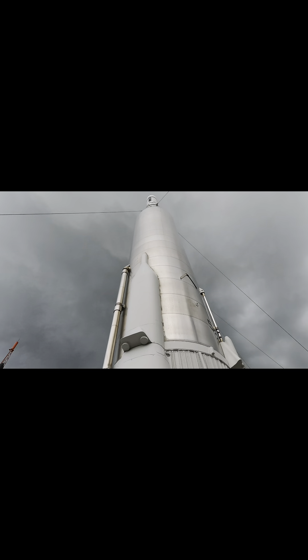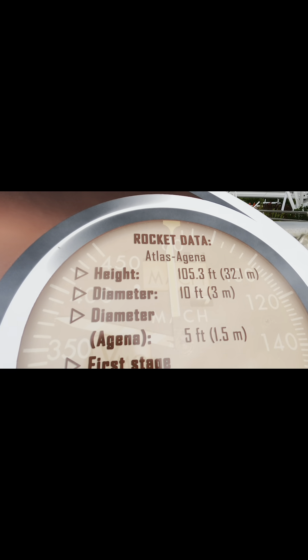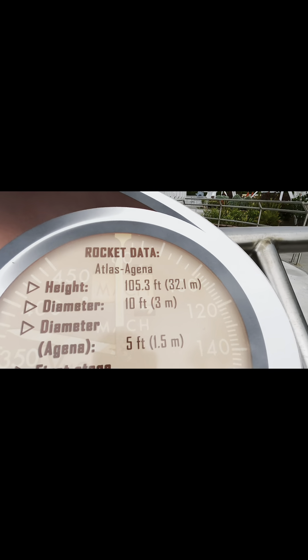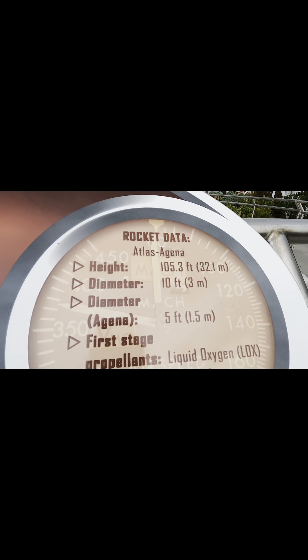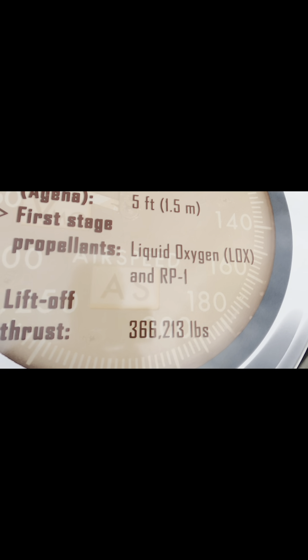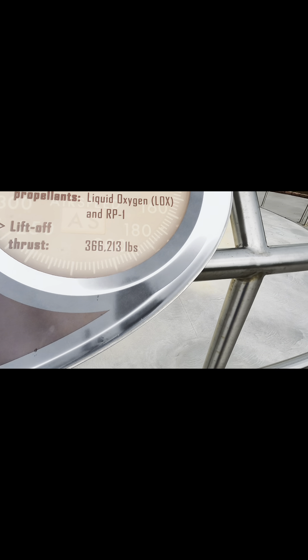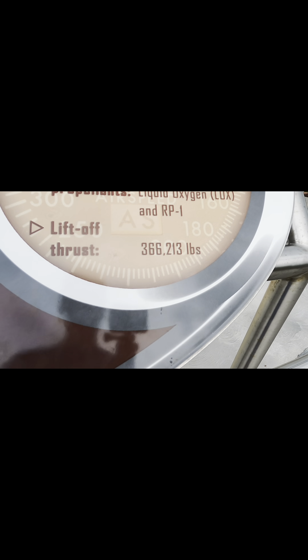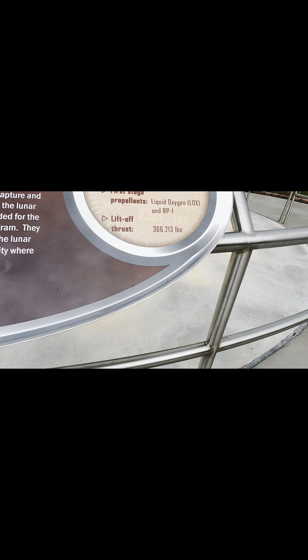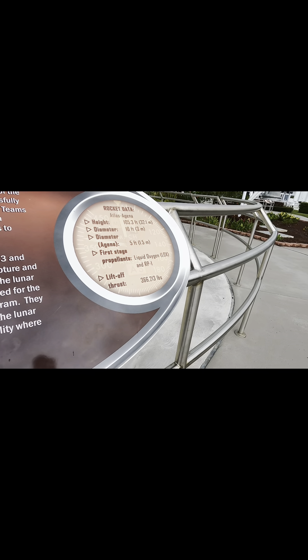Let's get back to this rocket. As you guys can see, it's all the way up there. This one is called the Atlas Agena. The height is 105.3 feet, diameter is 10 feet. First stage propellants are liquid oxygen and RP-1. Liftoff thrust is 366,213 pounds.